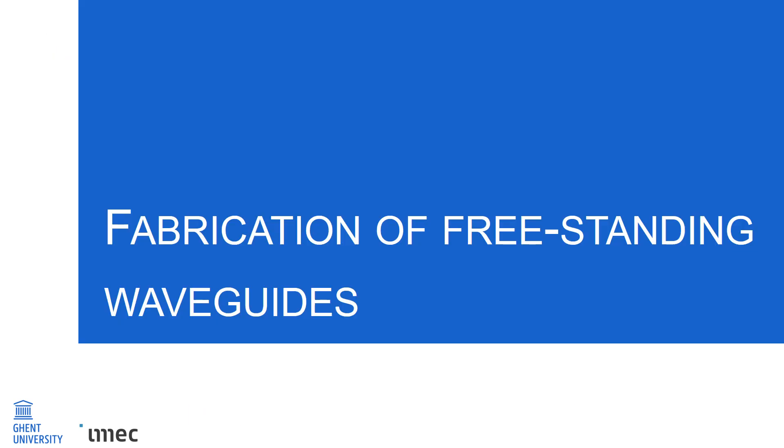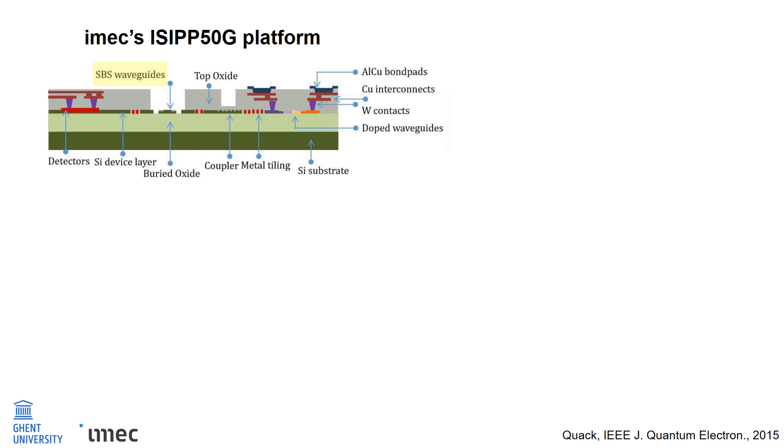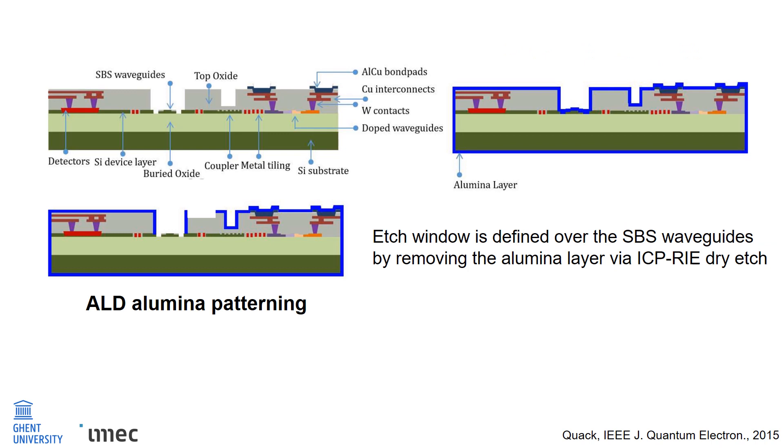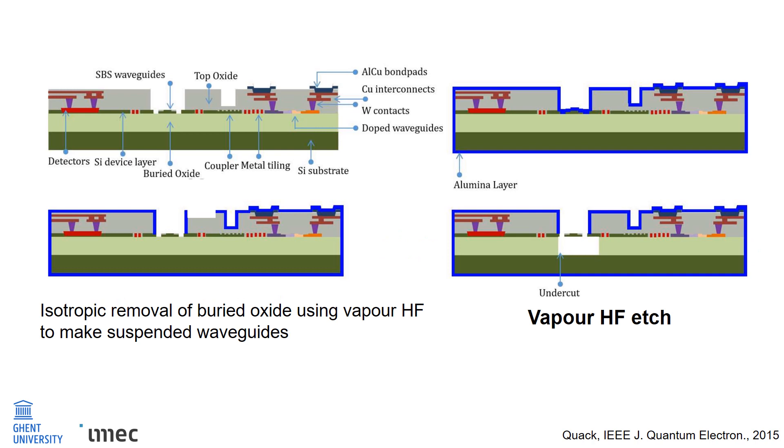We also developed a wafer-scale release of freestanding waveguides for the IMEC ISIP50G platform. The fabrication steps are as follows. We start with a standard ISIP50G coupon. The typical cross-section of the platform is shown here, with the SPS waveguides and the buried oxide below. Note that the top oxide layer above the SPS waveguides has been removed. First, we perform atomic layer deposition of 50 nanometers of alumina on the coupon to protect the back end of line from the buried oxide removal step. This is followed by defining an etch window over the SPS waveguides via ICP-RIE dry etching of the alumina layer. Finally, a HF vapor etch step is performed for the isotropic removal of the buried oxide below the SPS waveguides. The alumina layer also prevents lateral etching of the top oxide and protects other active components on the chip from HF vapor attack.